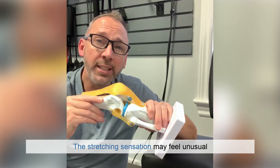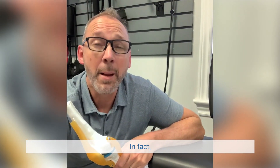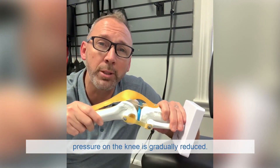The stretching sensation may feel unusual at first but it does not cause pain. In fact, many patients report a feeling of relief as the pressure on the knee is gradually reduced.